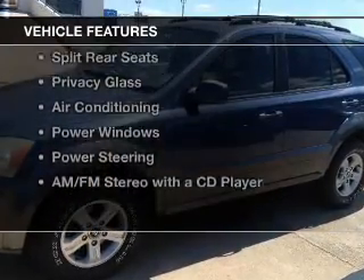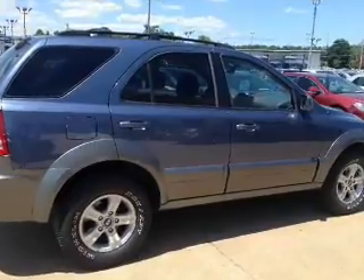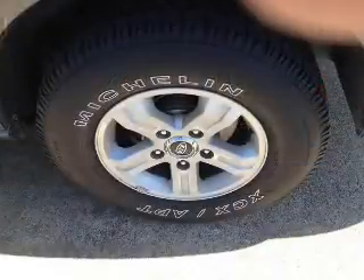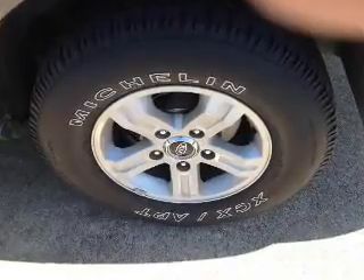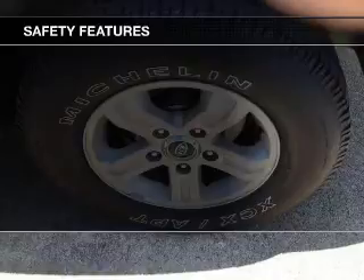The features include an adjustable tilt steering wheel, cruise control, split rear seats, privacy glass, air conditioning, power windows, power steering, and AM-FM stereo with a CD player. Safety was made a priority with these features.